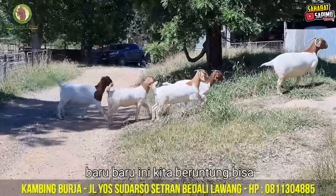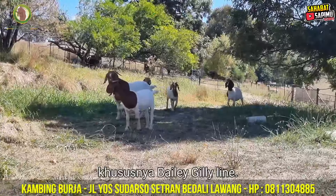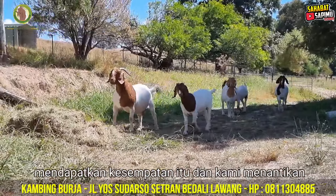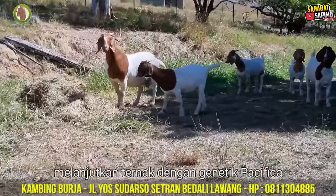Most recently we've been fortunate to be able to purchase some of the best of the Pasifika genetics, particularly the Bailey Jilly line. So thank you to Tracy and Richard for allowing us that opportunity, and we look forward to continuing to improve our herd as well as continuing to breed with Pasifika genetics.